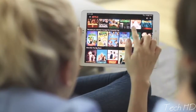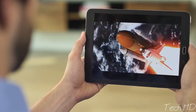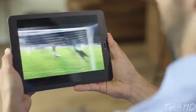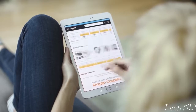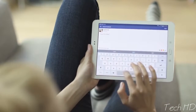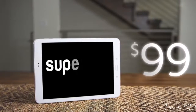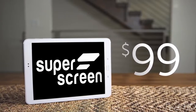SuperScreen is the perfect device for fans of all types of content. Hollywood movies will leap off the surface. Gamers will have a full-screen competitive edge. Root for your favorite sports teams in full HD. Easily view larger product images while shopping and post to social networks with a tablet-sized keyboard. Starting at just $99, SuperScreen will give your content the screen size it deserves with crystal clear quality.